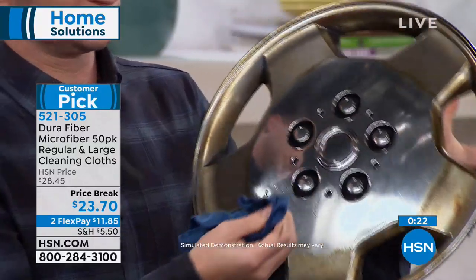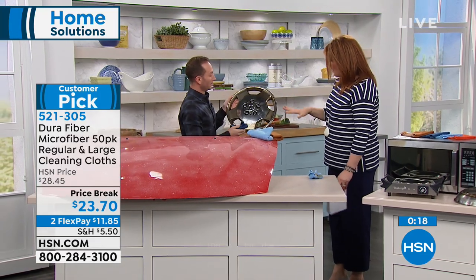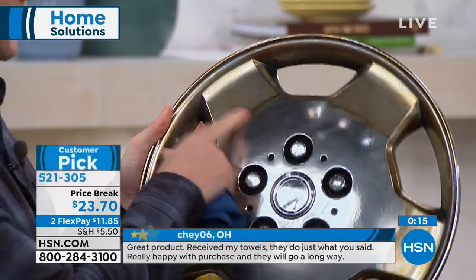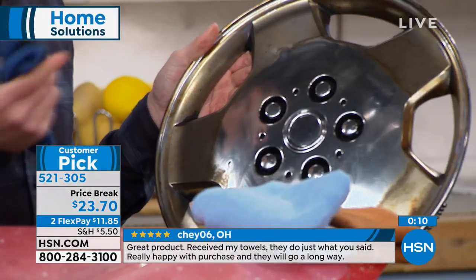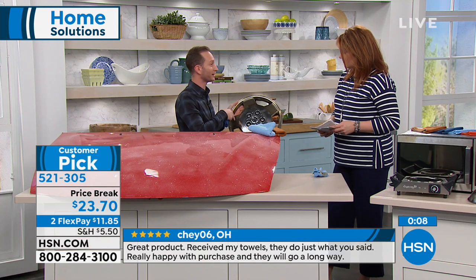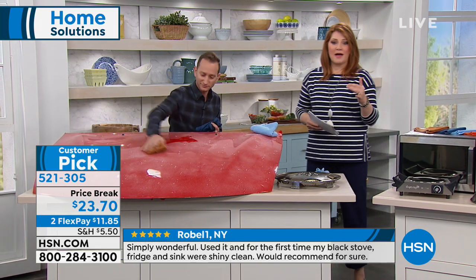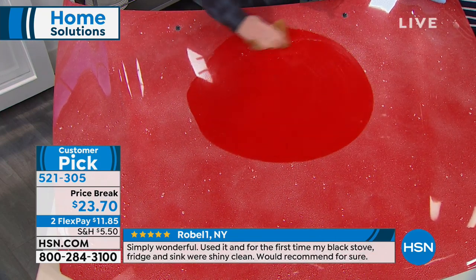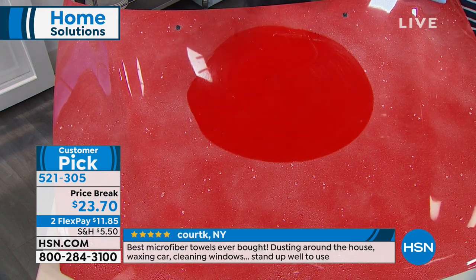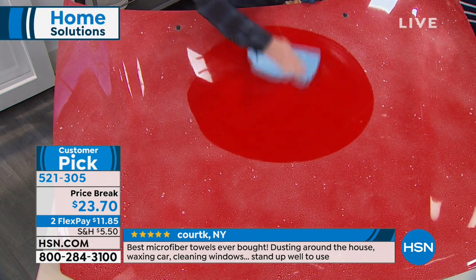It is on two flexible payments of $11.85. Leave the DuraFiber in your car — you never know when you're going to have a mess inside your vehicle. It is a customer pick on HSN.com with over 95 reviews. This is one of our largest sets ever. Item number 521305.